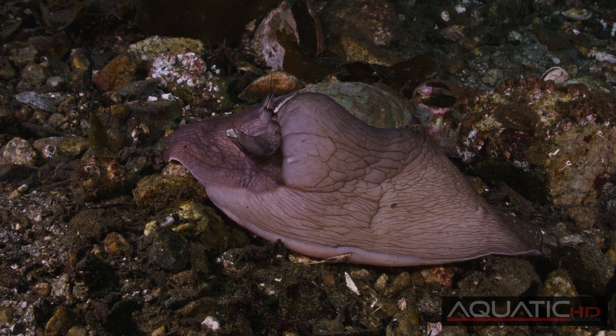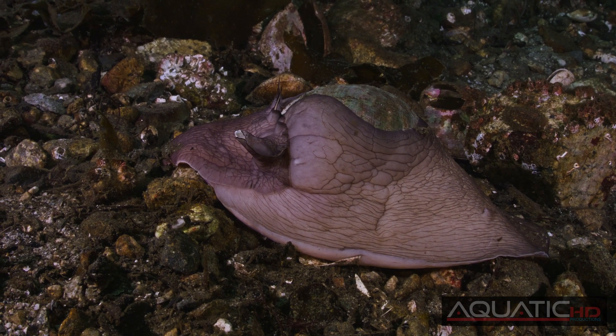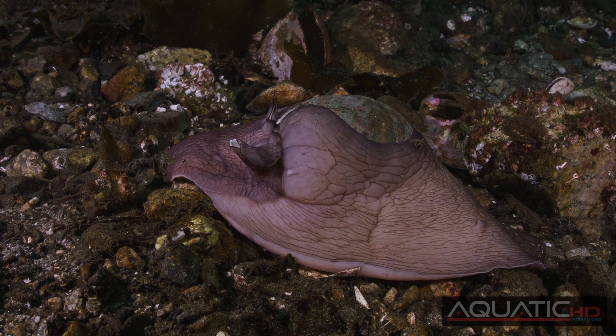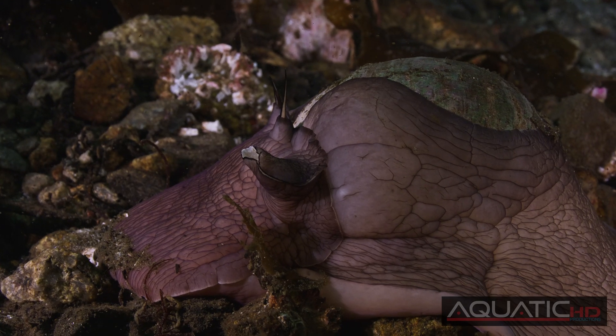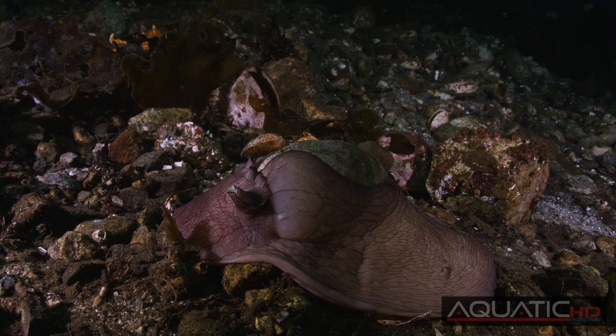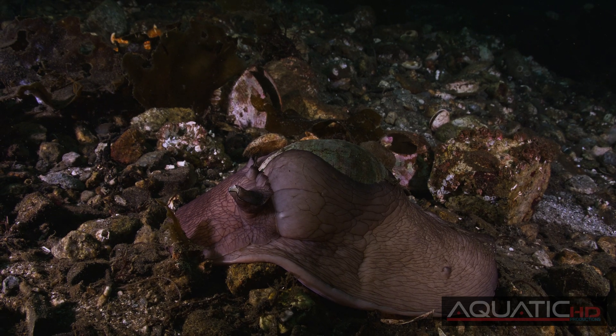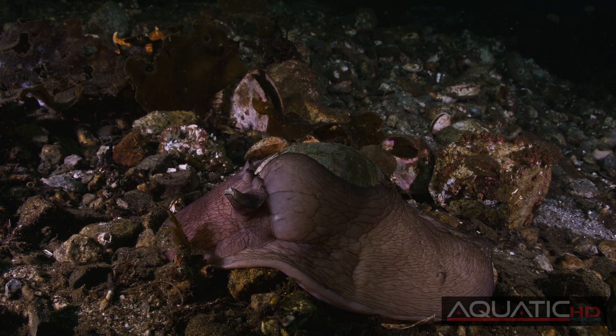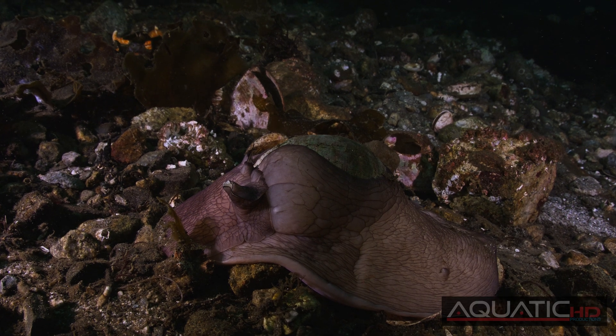One of the contributors to this is the Lewis Moon Snail. This predatory marine snail is the largest of its kind in the Pacific Northwest, reaching up to five and a half inches across. Ranging from southern Alaska to southern California, it inhabits silty seafloors from the intertidal zone to depths of 500 feet.